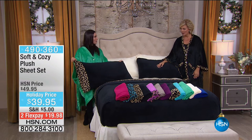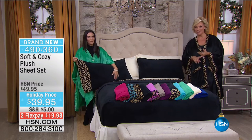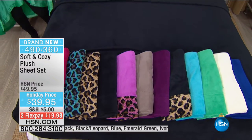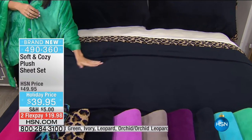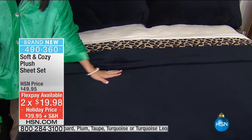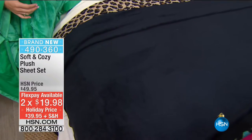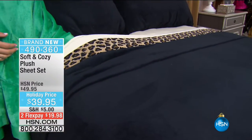Are you kidding me? This is truly heaven. The sheets are all the same colors and prints as our today's special. You get the fitted sheet, the flat sheet, and the pillowcases for $39.95 on flex pay — item 490-360. We have all sizes: twin, full, queen, king, and California king. These are unbelievably soft, so soft against your skin — the thing you love about soft and cozy is that it provides warmth without being heavy or weighing you down.